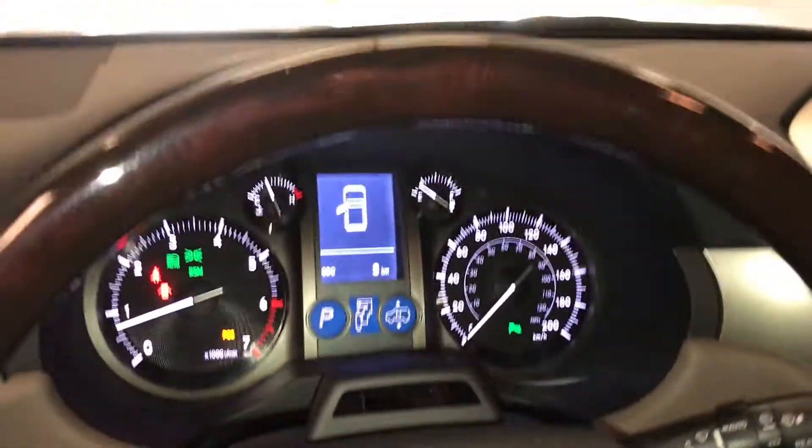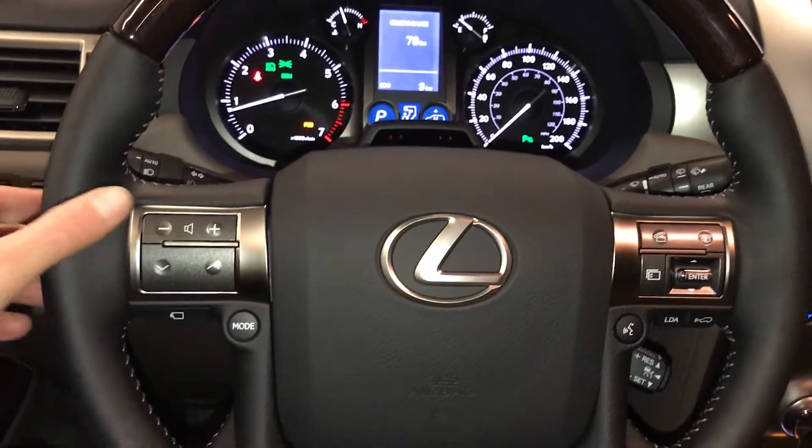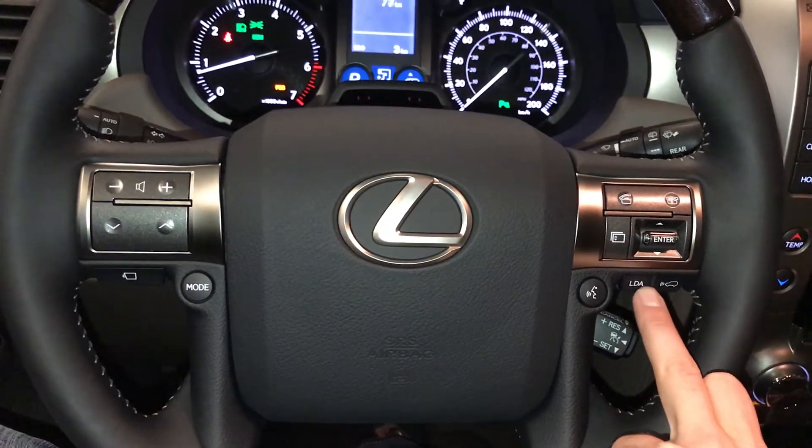Leather-wrapped steering wheel — on it you have your driver attention monitoring system, audio controls, hands-free communication, dynamic radar cruise control, and lane departure alert.